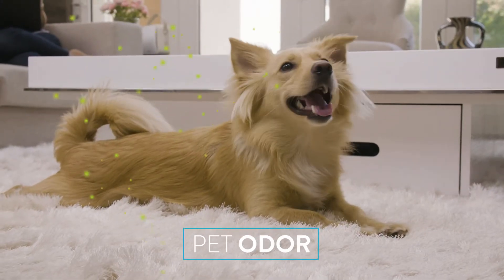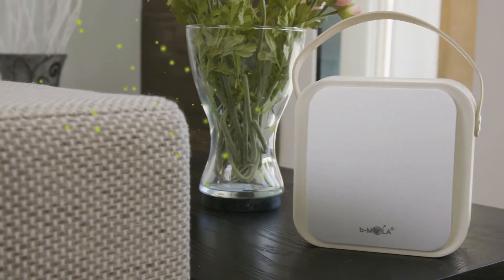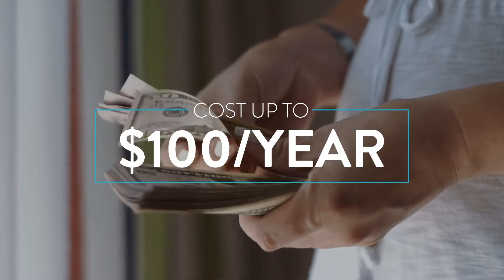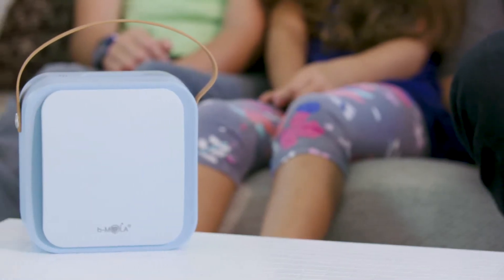Lingering pet odors in your home can be embarrassing. Bmola Go's NCCO reactor abolishes odors and cleans the air. The cost of replacing the filter on a traditional air purifier can cost up to $100 per year. With Bmola Go, the NCCO reactor lasts for 12 years, saving you time and money.